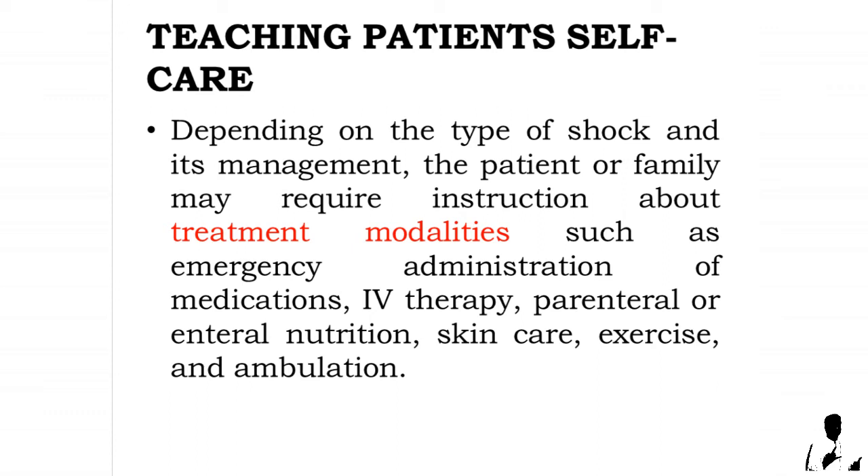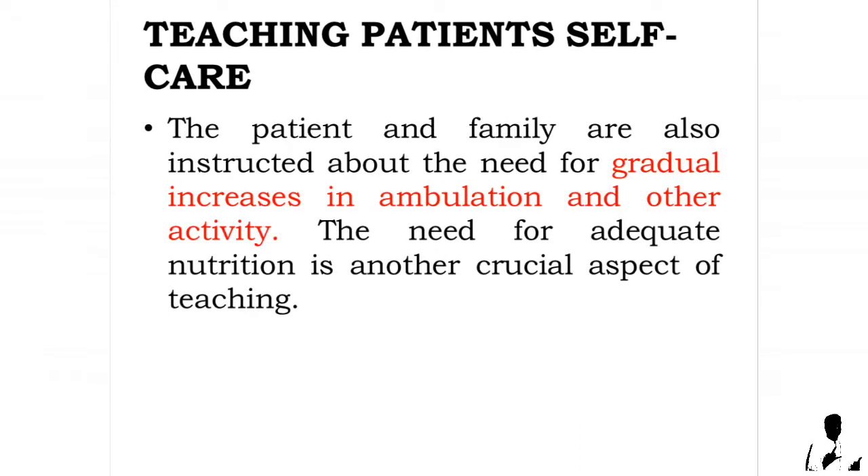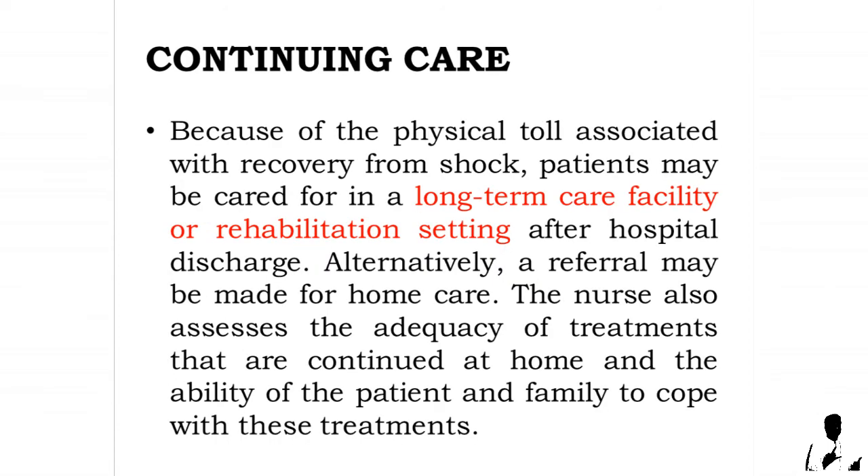Depending on the type of shock and its management, the patient or family may require instruction about treatment modalities such as emergency administration of medications, intravenous therapy, parenteral or enteral nutrition, skin care, exercise, and ambulation. The patient and family are also instructed about the need for gradual increases in ambulation and other activity.